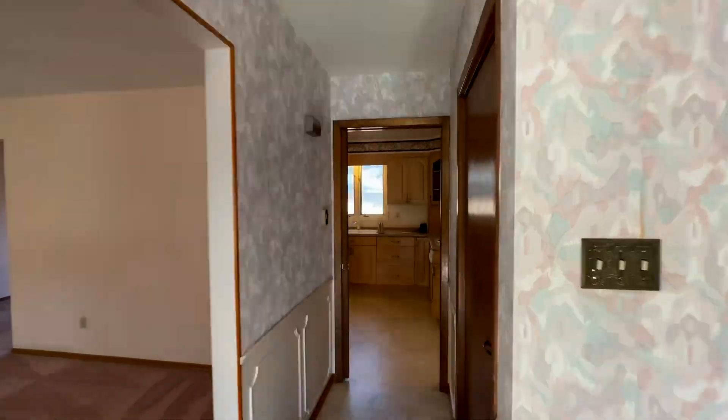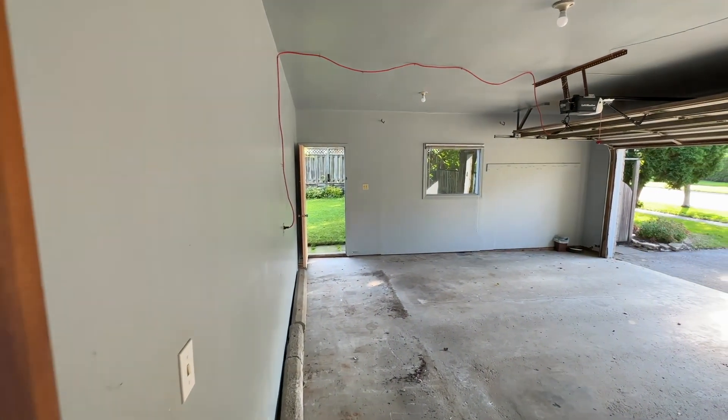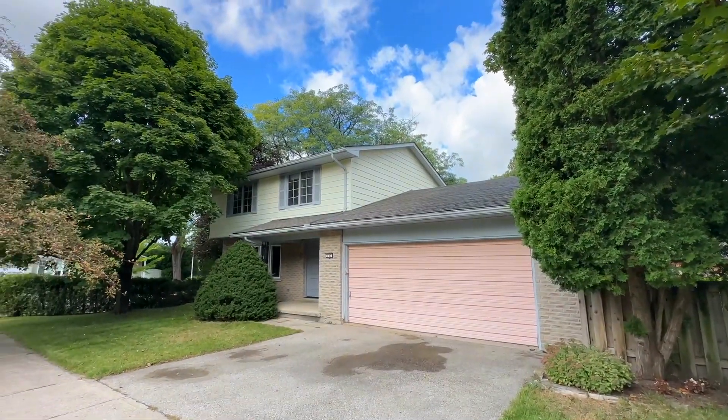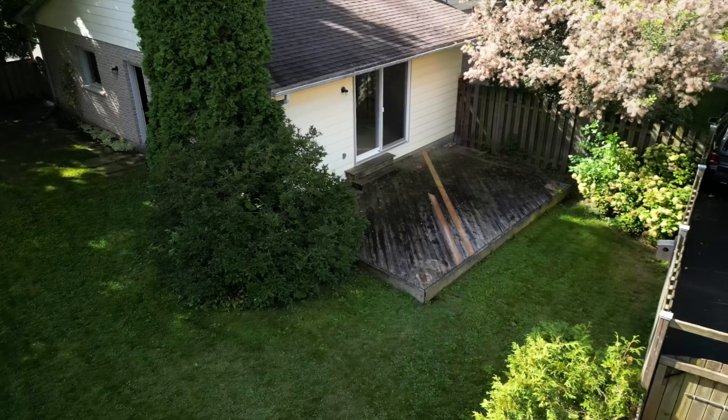Potential meets opportunity in this charming two-story home with attached double garage. This home sits on a substantial corner lot with immense potential for landscaping, gardening, and outdoor summer entertainment.